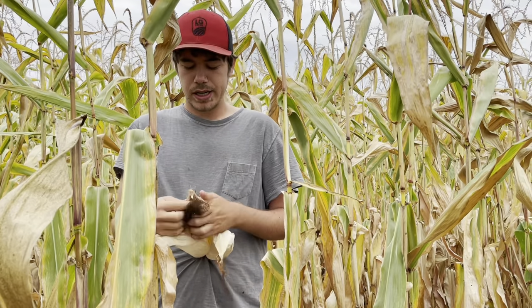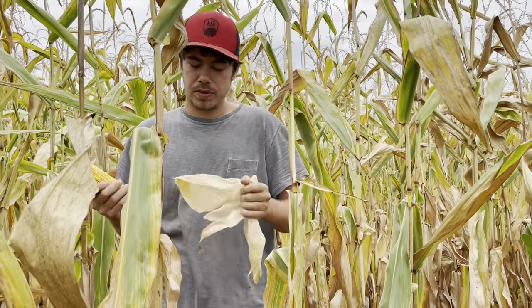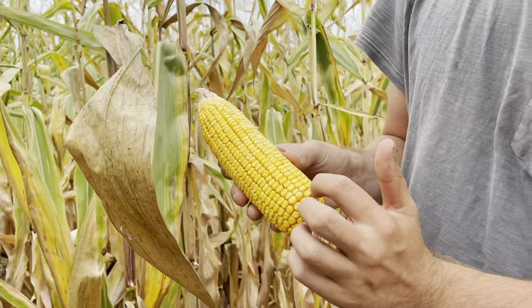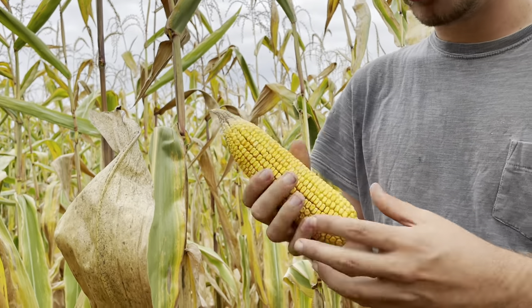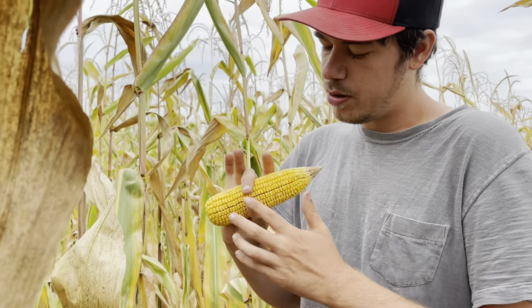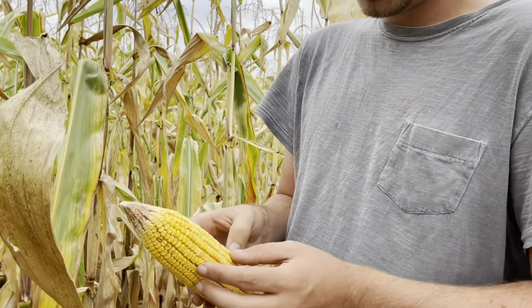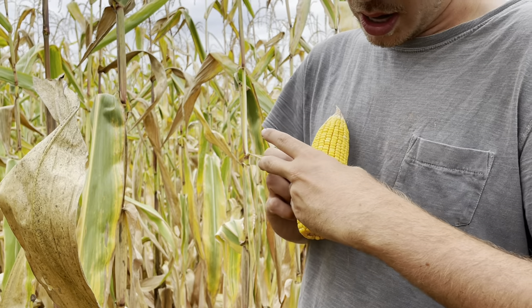I'm going to pick a couple ears at random and move farther into the field to get better testing. One of the things I'm looking for is moisture, closer to harvest, so I know what fields will be ready first. This ear is dented — it's a nice, thick ear. One way I determine the thickness is with my thumb and middle finger. If they almost can't touch, it's a good ear. I'm guessing this is probably 20 around.